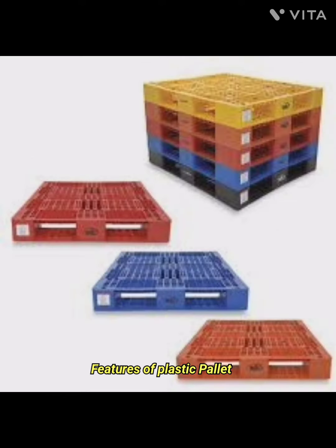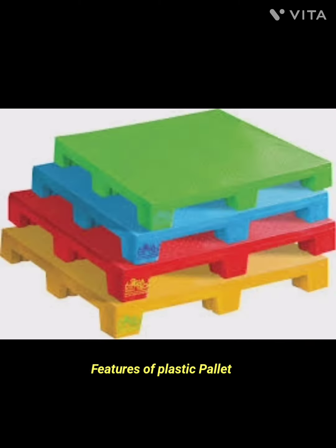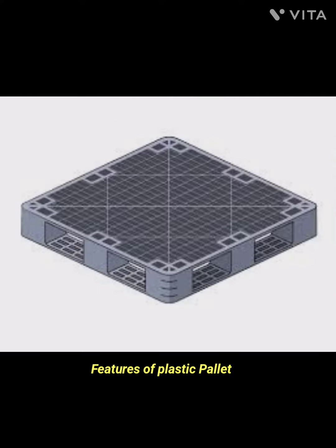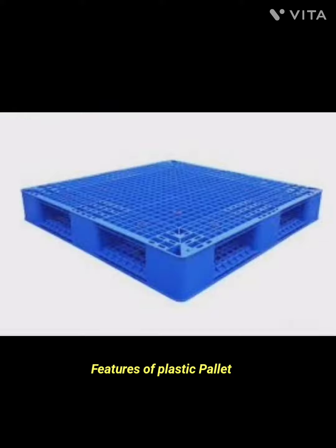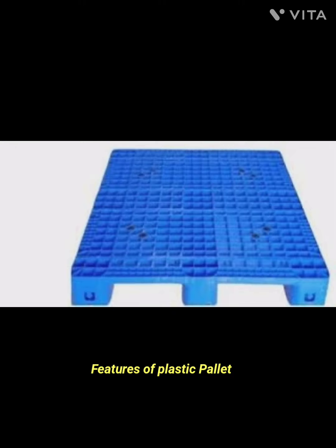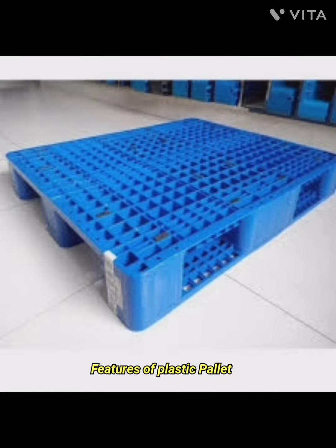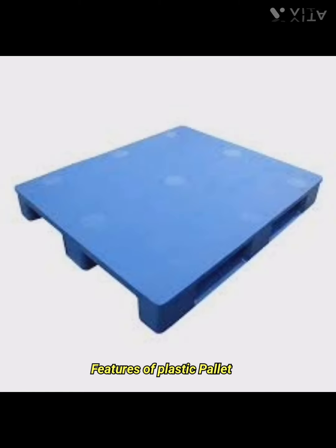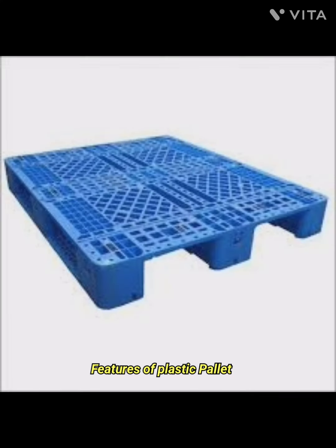The sixth feature is environmentally friendly. Some plastic pallets are made from recycled materials and are recyclable at the end of their life cycle. This makes them a more sustainable option compared to traditional wooden pallets, especially when the plastic pallets are recycled and reused.